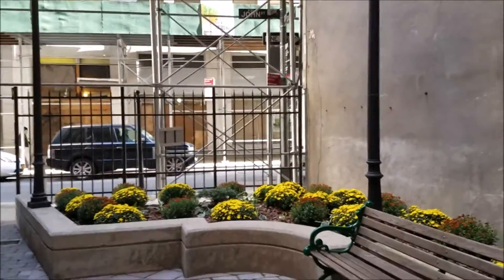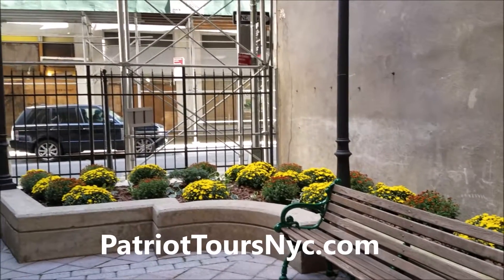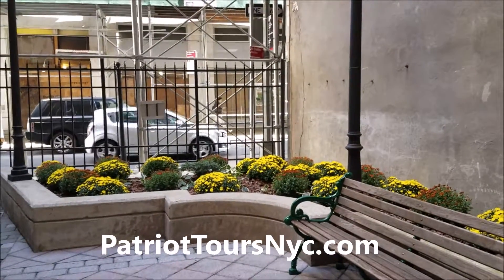So again, this is Karen at Patriot Tours. You can find us at PatriotToursNYC.com. Please visit us and take a tour.